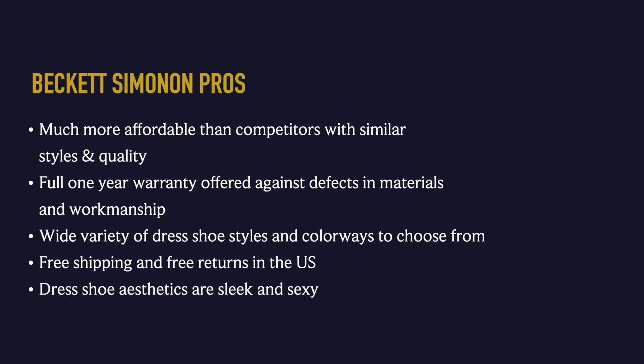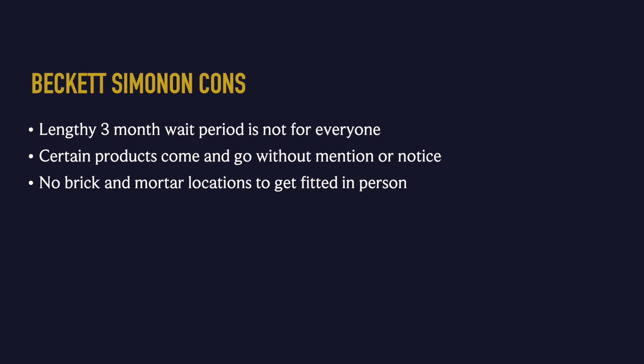Beckett Simonon pros: much more affordable than competitors with similar styles and quality; full one-year warranty against defects in materials and workmanship; wide variety of dress shoe styles and colorways; free shipping and returns in the US; and sleek, sexy aesthetics. Cons: a lengthy three-month wait period that's not for everyone; certain products come and go without notice; and no brick-and-mortar locations, so you can't visit a store to get fitted.